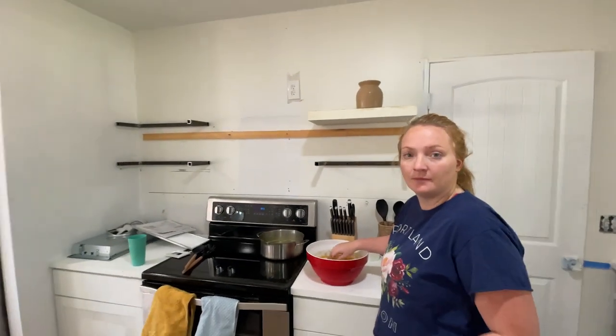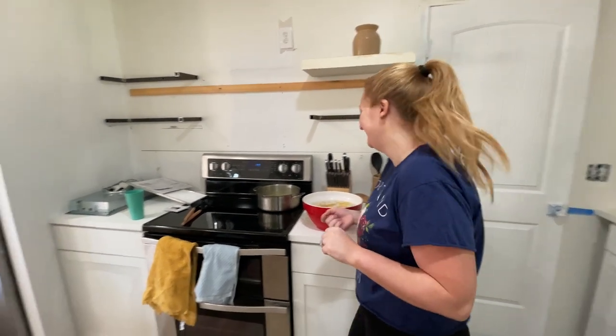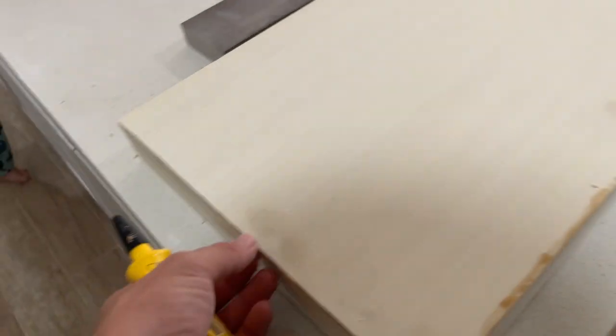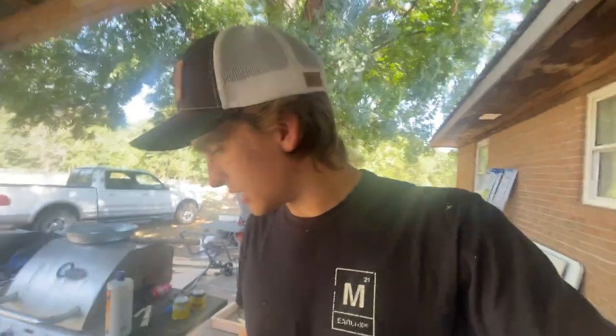Marcy picked out a couple of stain colors and we're going to try them. Picking out stain has got to be the hardest part of all the finish items — we had an extremely hard time with backsplash and light fixtures too. We're on try number five, six, and seven. Let's hope one of these two stains gives us the right color.